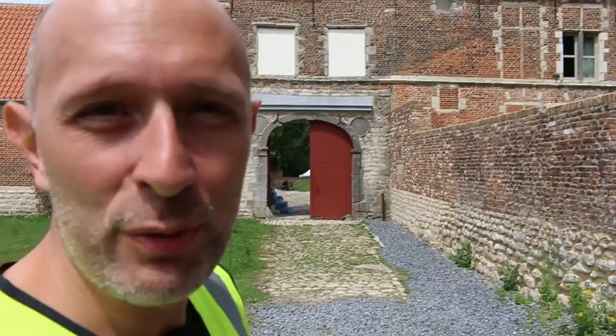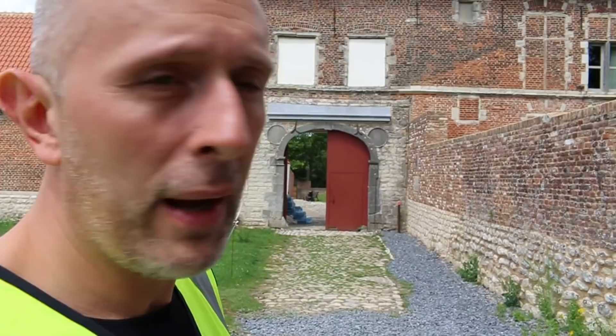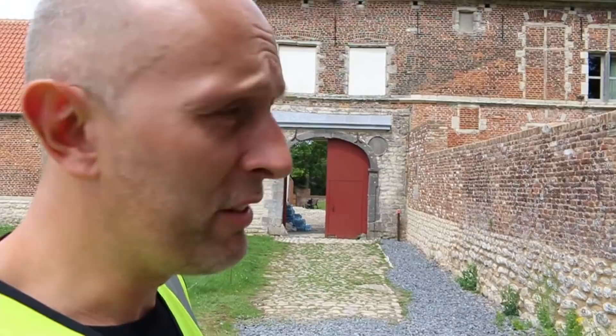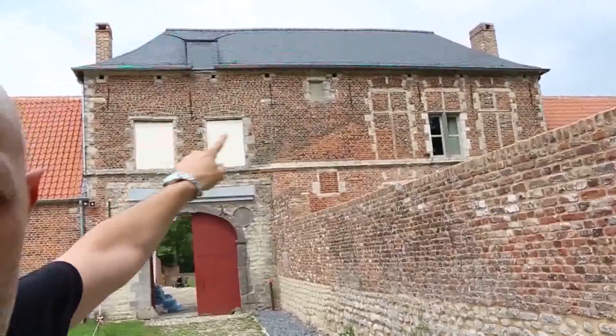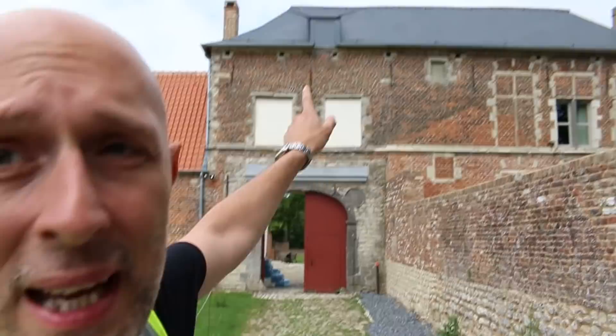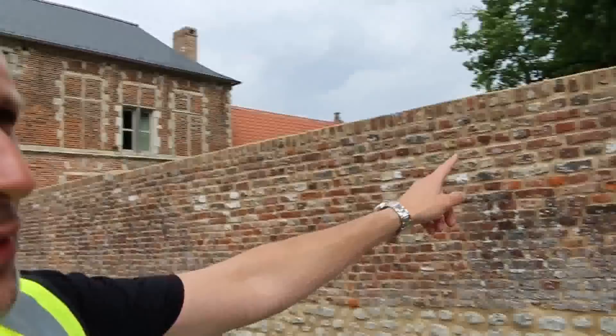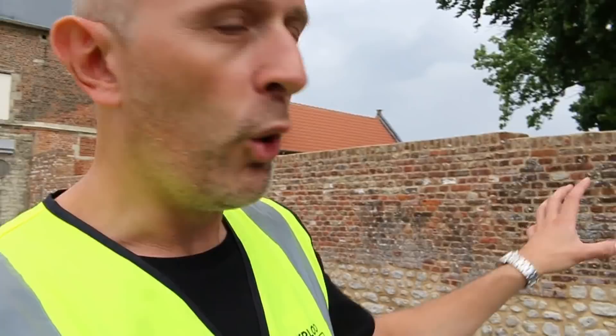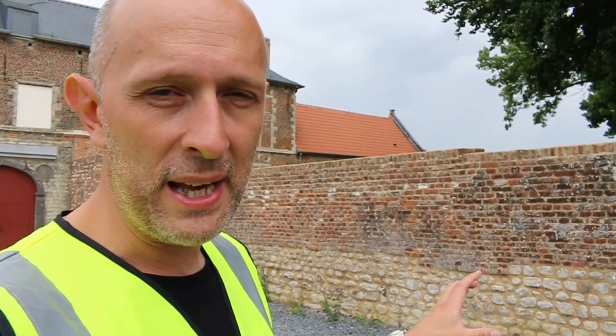Behind me is the south gate, which was assaulted ferociously by French forces and held. The gate itself was attacked with axes, and the whole front of this building would have been under fire from musketry and perhaps light artillery. There are windows and a high window further along, so there would have been a ferocious defense. There may even have been people up on the roof shooting down. You can see the perimeter wall which goes right the way around Hougoumont Farm. This wall now is not the original — it seems to have been rebuilt.